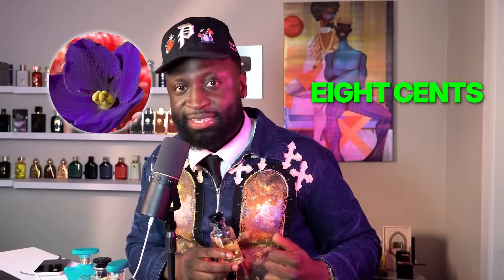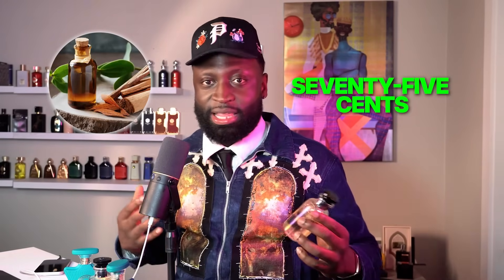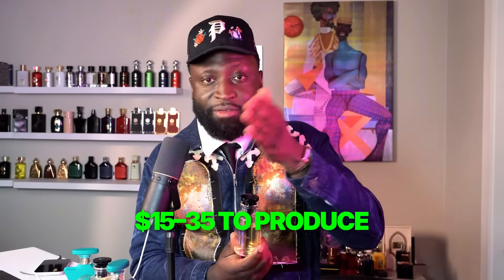But listen, that's not even where it gets crazy — here's where it truly gets crazy. Linalool: three cents per bottle. Coumarin: one cent per bottle. The perfumer's Holy Grail, hedione: six cents. That violet powdery vibe comes from beta-ionone: eight cents. The most expensive part, that sandalwood, comes from real sandalwood oil and costs 75 cents — not even a dollar. Factor in the alcohol, perfumer's alcohol, the packaging, and the entire bottle costs anywhere from $15 to $35 to produce, retailing at around $400.